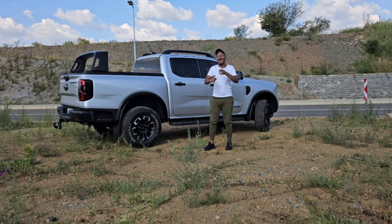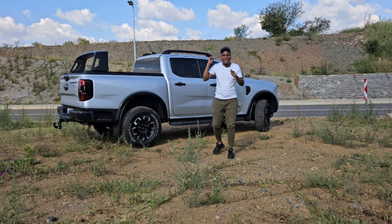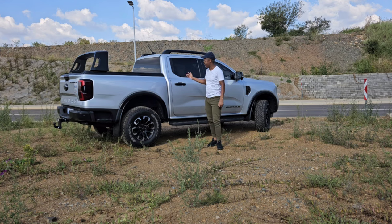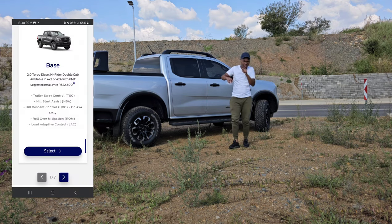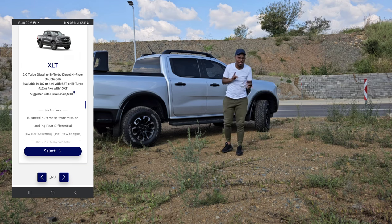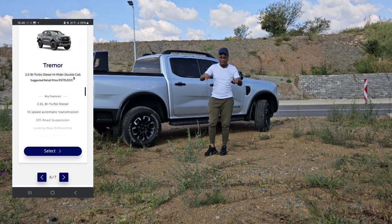They're split into categories: you get the base, the XL family, the XLT family — that goes together with the Tremor introduced just a while back — then you get the Wildtrak family together with this one and the Platinum, and then the mighty Raptor of course, sitting alone. Pricing-wise, they start around 522,000 and top at 1.2 million. This one comes in at around 1 million and 40 — I'll put the prices on screen.